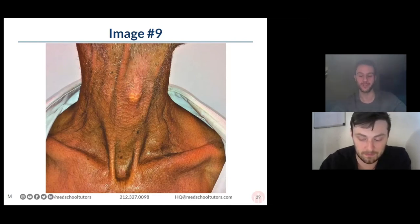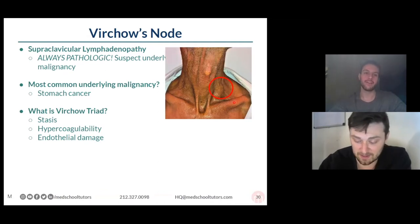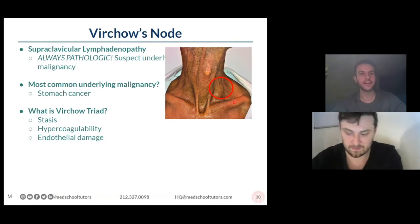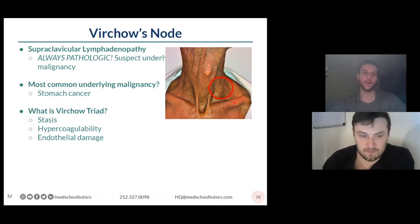That's what's called Virchow's node. Great job — and I love seeing people chime in with gastric cancer, that's exactly right. So you can have reactive lymphadenopathy in different parts of your body, and that can mean many different things. But if it's happening in your supraclavicular lymph node, it's always pathologic.